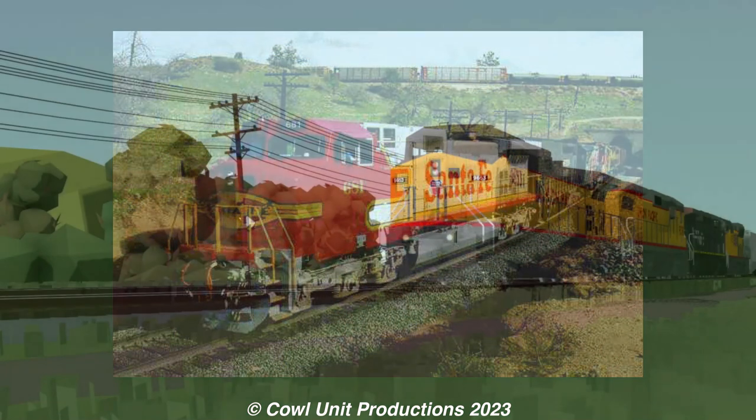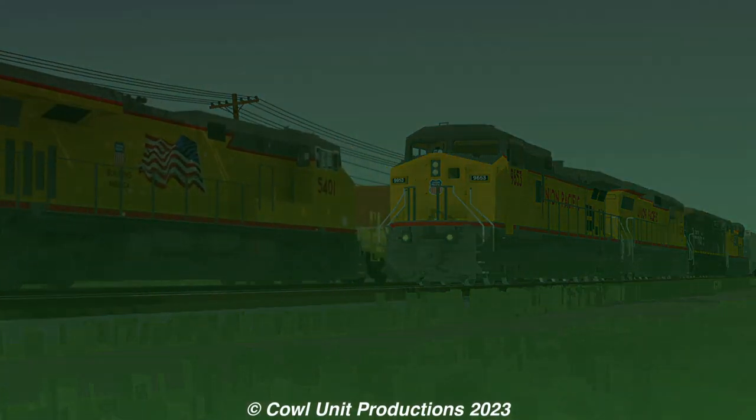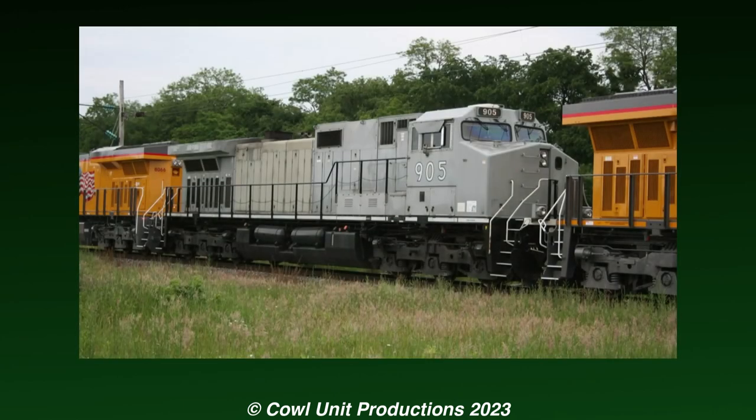By 2005, production of the Dash 9 ended with the introduction of the Evolution series. Around that time, number 905 was built to serve as a testbed for General Electric.